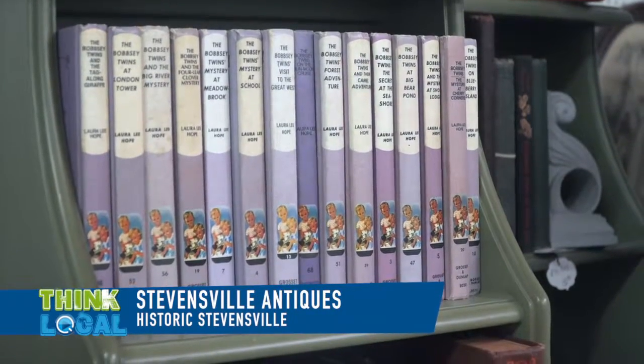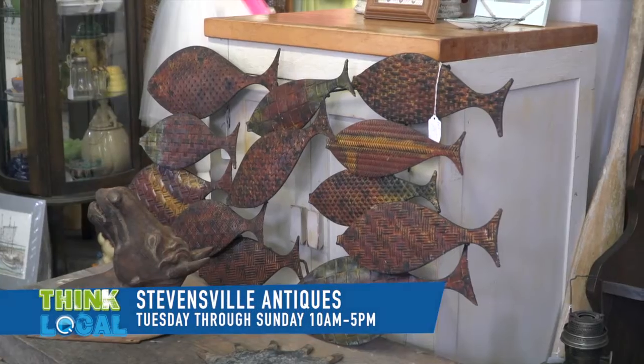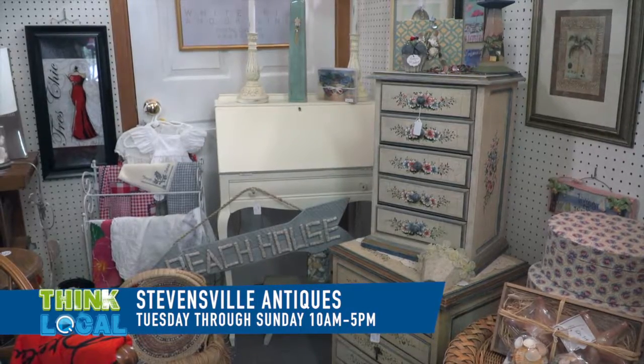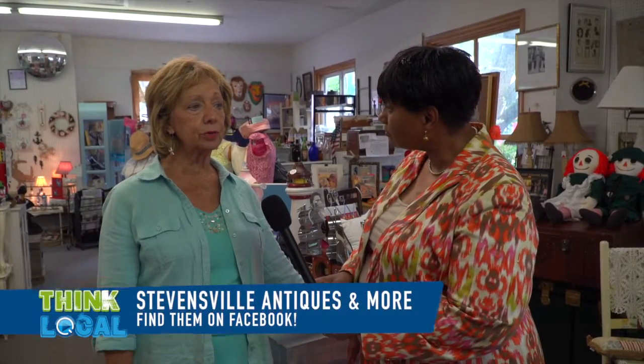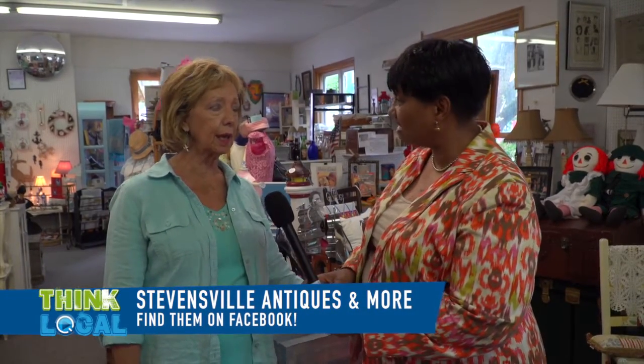The store is larger than you would think — if you see it on the street, it really goes back quite far. The hours of operation are 10 o'clock until 5, Tuesday through Sunday, and some holidays. You can also find us on Facebook under the name Stevensville Antiques and More. Just google that and bring up any information you might need to know.